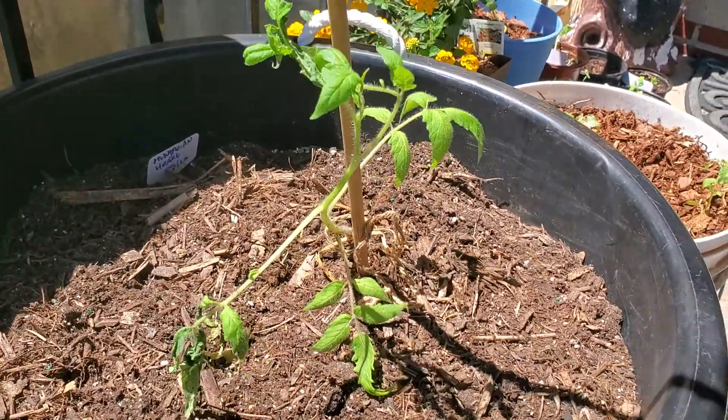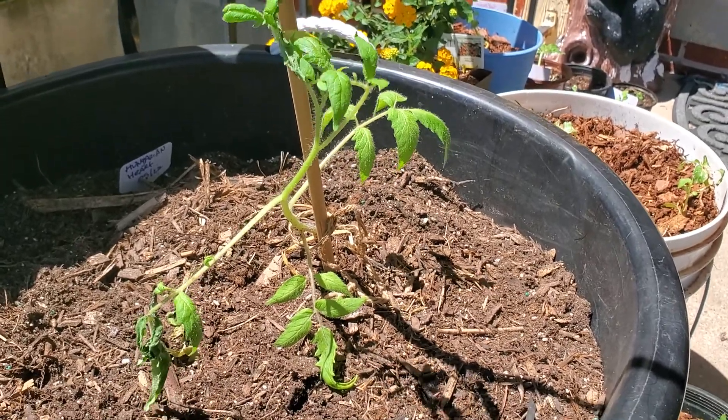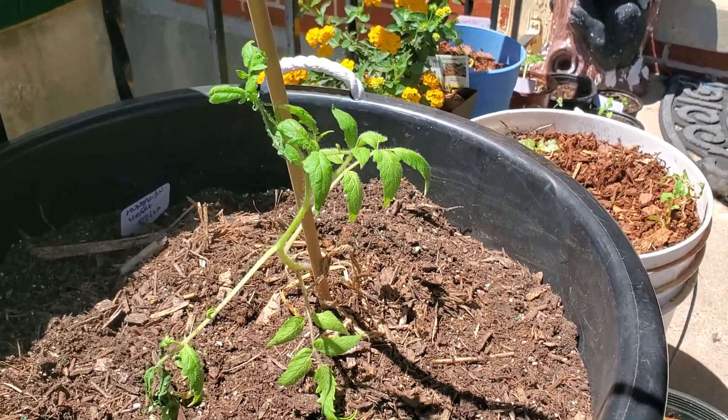Here is my poor Hungarian heart tomato. I just transplanted it yesterday and it looks like it's struggling, so I need to get some more water in there.